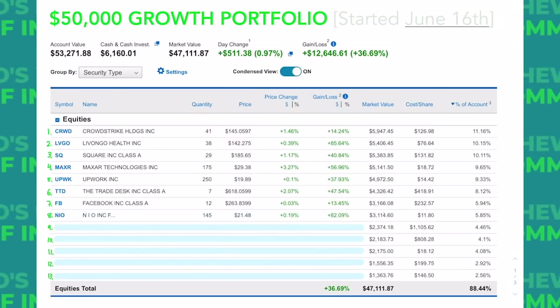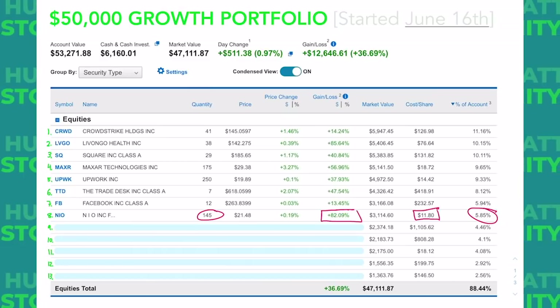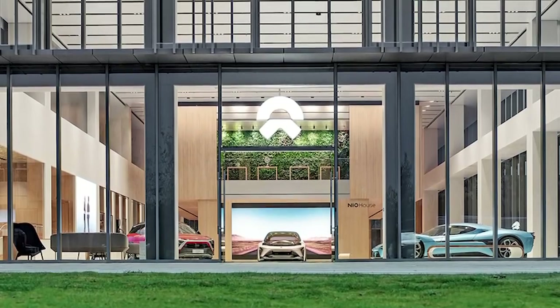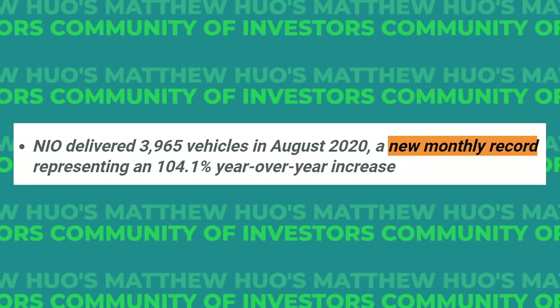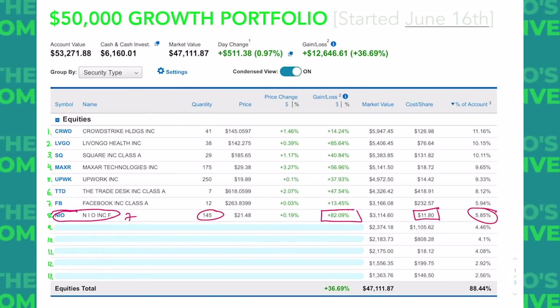Stock number eight is NIO, ticker NIO. We have 145 shares of NIO in this account. We got them for an average cost of $11.80. It makes up about 6% of our portfolio and we're up a whopping 82% on this position. Some quick bullet points: it's still a spec play, but they have the support of the Chinese government who will not let NIO fail. They're successfully building a luxury lifestyle, not just a luxury car. They have an incredibly promising battery-as-a-service business unit that could be massive for the future, and their delivery numbers continue to impress. NIO is definitely a keeper and I would like to add more, but the EV bubble concept I just talked about has me a little cautious.